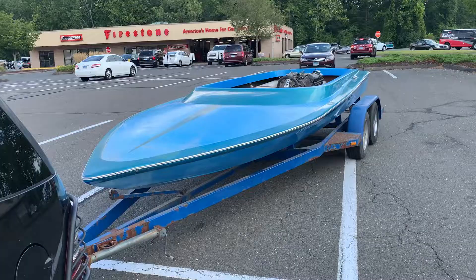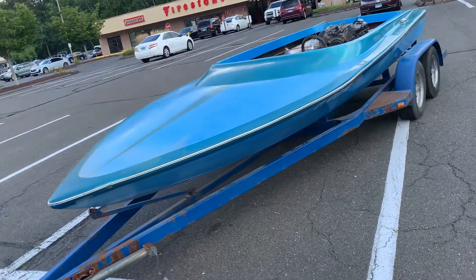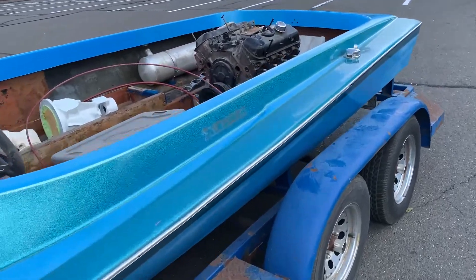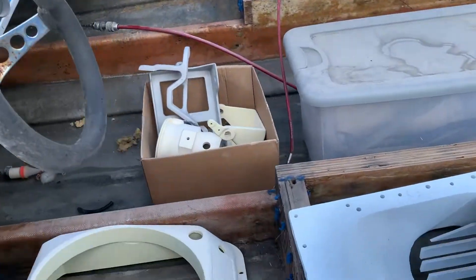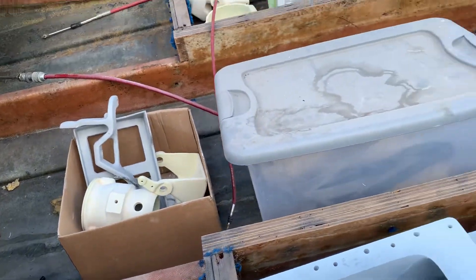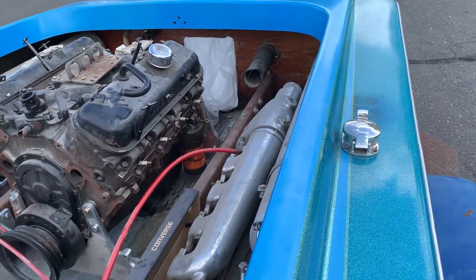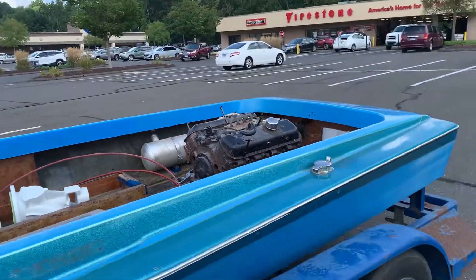So I actually went out to Connecticut at the end of August and picked up a 1984 Nordic bubble deck with a .454 and a Dominator jet drive. Of course it's all in pieces and I have to put it back together, so we're going to be covering that on the channel.